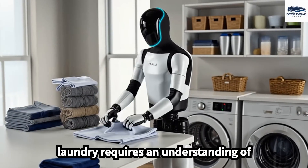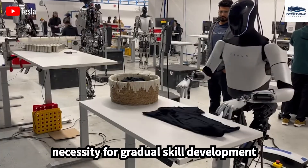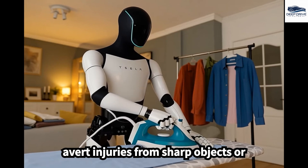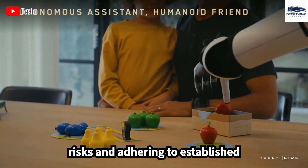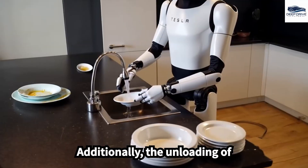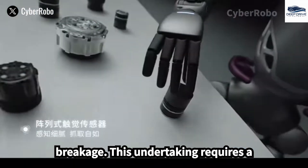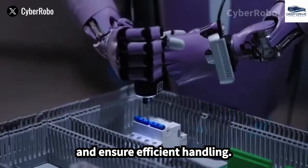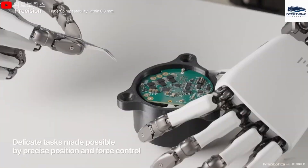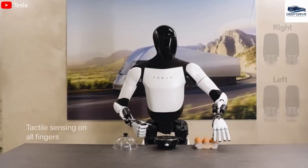Handling laundry requires understanding intricate textures and applying precise techniques to prevent damage. Kitchen tasks demand rigorous safety precautions to avert injuries from sharp objects or heated surfaces. The unloading of dishwashers necessitates identification of materials and assessment of fragility to avert breakage. Optimus employs high-resolution cameras and sensitive force sensors to interact adeptly with its surroundings, demonstrating sophisticated perception capabilities including differentiation between hot and cold objects.